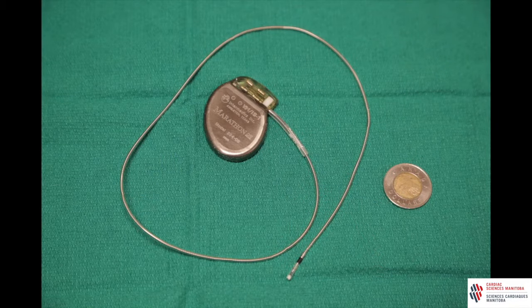Pacemakers are made up of two basic parts: the pacemaker generator, sometimes called the battery, and one or more wires called leads. The generator contains the battery, important wiring, and the computer that makes the pacemaker work properly.